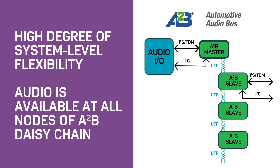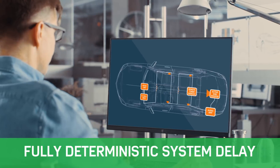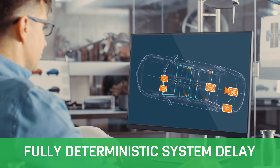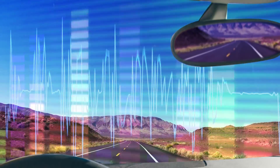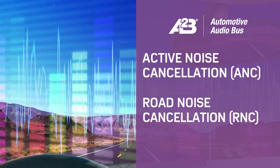Audio is available at all nodes of an A2B daisy chain. And unlike competing digital bus architectures, system delay is fully deterministic wherever the node is positioned on the bus, which is particularly important as we deploy wideband active noise cancellation systems.